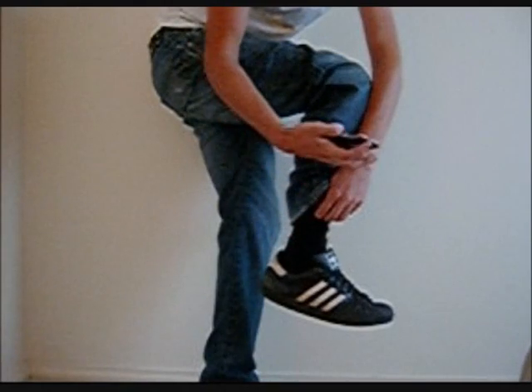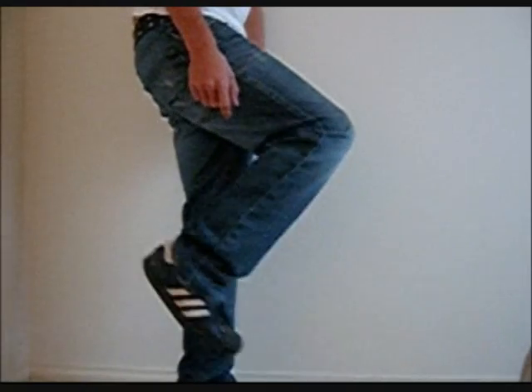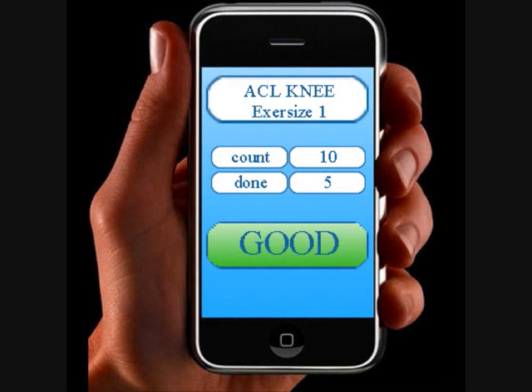This is how the application and iPhone would be used. Note that the user does not need to purchase a case for the phone to use it on his legs. It would keep count for future reference and would tell you how well you have performed the exercises.